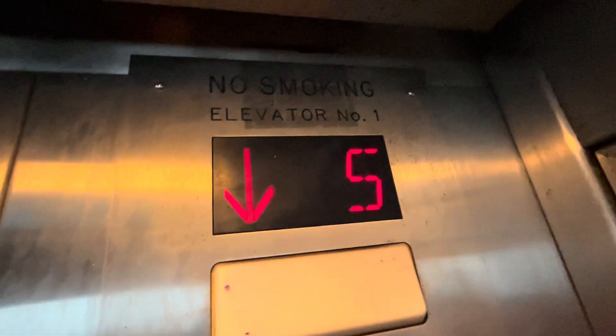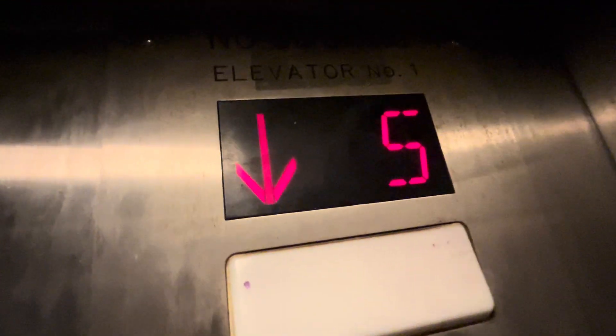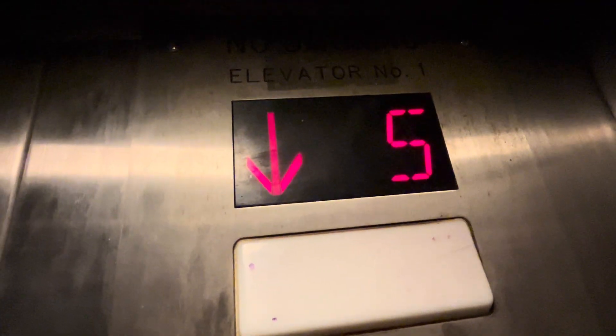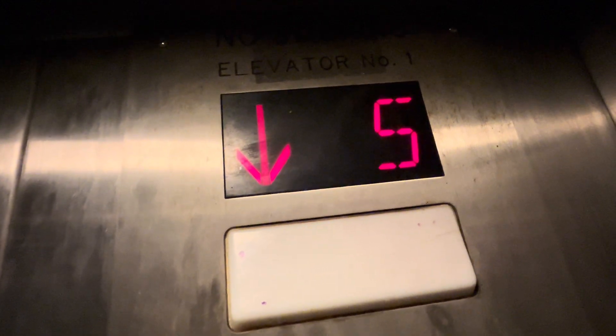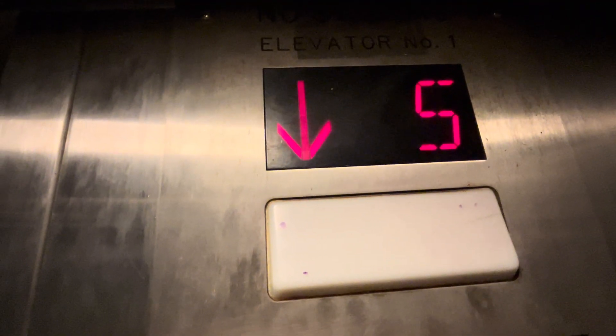It doesn't chime. Oh my god, it's so — someone's in here. Oh god. I hope I do not step in anything. This kind of stinks in here.